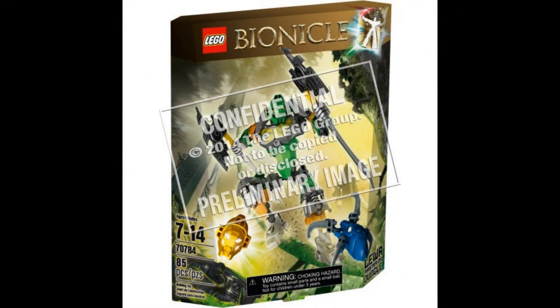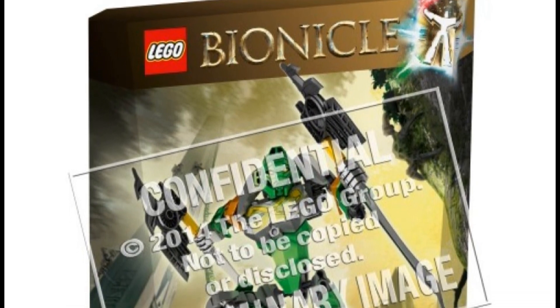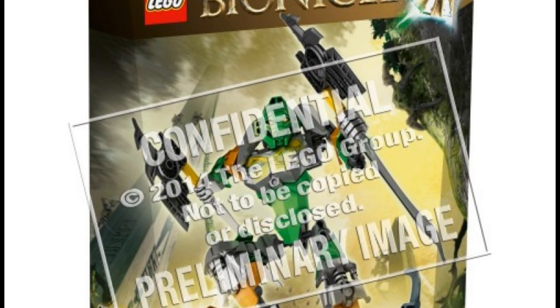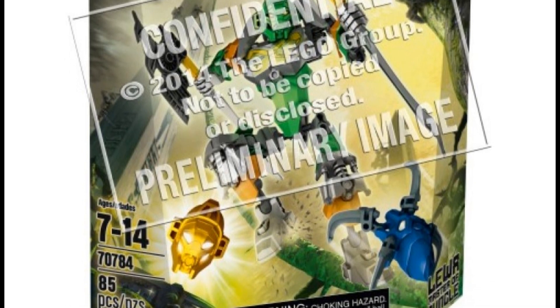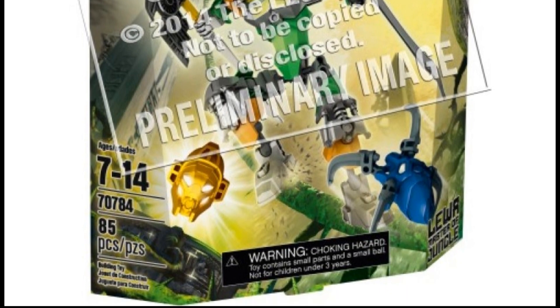Next we have Toa Lewa, or Lewa Master of Jungle. Seriously, they're changing the air element to jungle? Set number 70784, 85 pieces. He is in a Toa Mata green color scheme with bits of silver and yellow. I'm liking his torso piece, but his mask — I'm not sure. It looks almost nothing like the original; it looks more like a mix of the Fantoka and the Toa Nuva Kanohi Miru. It includes the golden version apparently. He has two axes, which kind of look cool, and of course another spider.